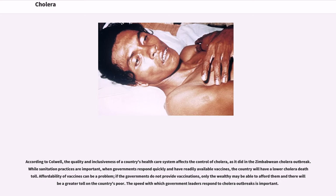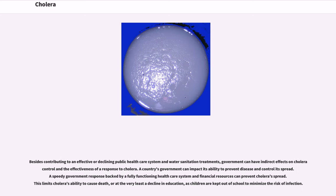The speed with which government leaders respond to cholera outbreaks is important. Besides contributing to an effective public health care system and water sanitation treatments, government can have indirect effects on cholera control and the effectiveness of a response to cholera. A country's government can impact its ability to prevent disease and control its spread. A speedy government response backed by a fully functioning health care system and financial resources can prevent cholera's spread, limiting cholera's ability to cause death, or at the very least a decline in education as children are kept out of school to minimize the risk of infection.